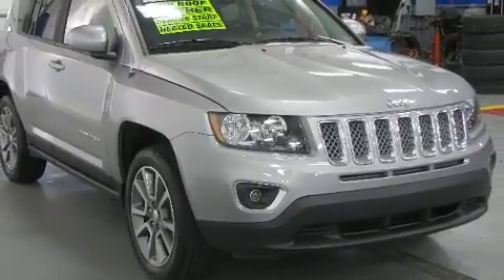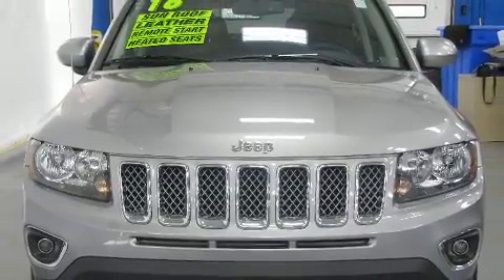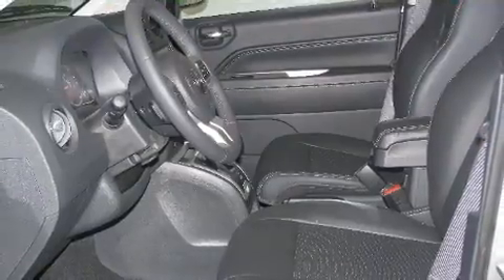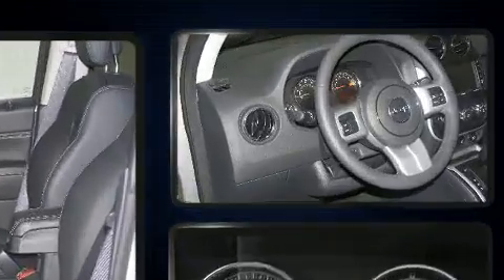Jeep prioritized practicality, efficiency, and style by including an automatic dimming rearview mirror, heated seats, remote keyless entry, rear wipers, and a split-folding rear seat.